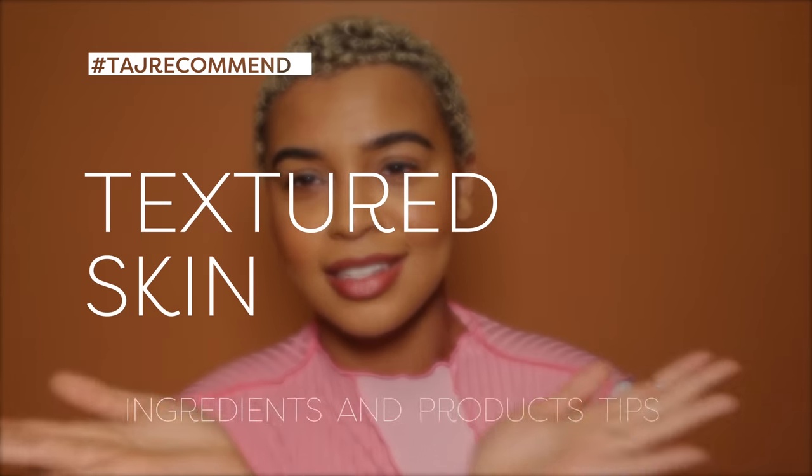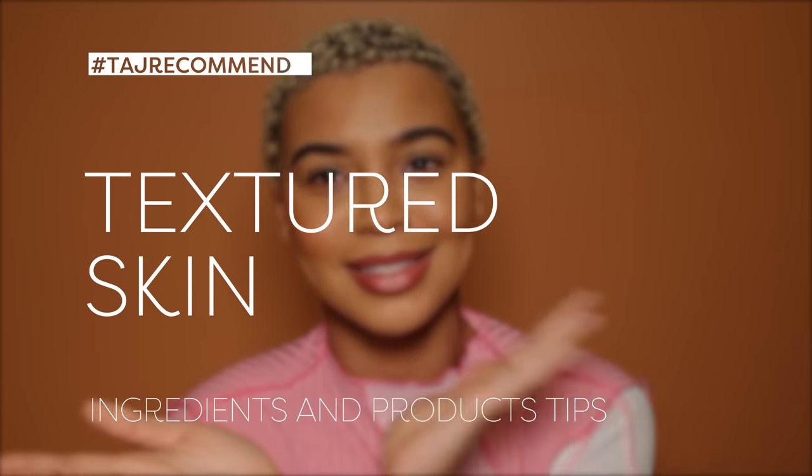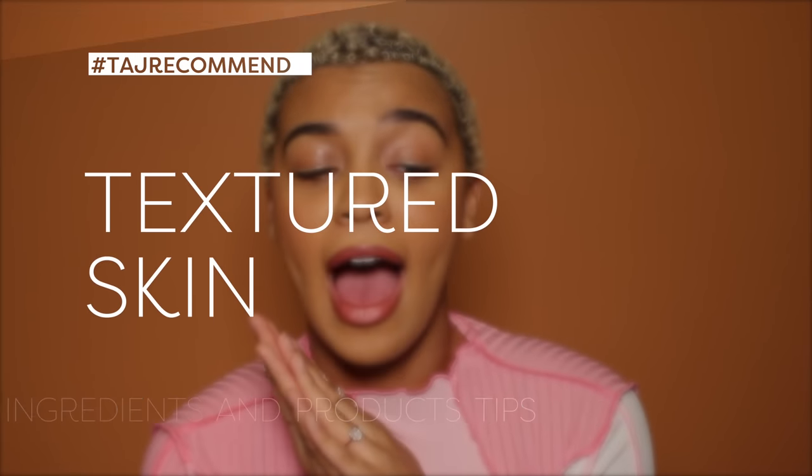Hey, it's your favorite bald-headed Estee Taj Mahali, and this is a place for beauty bosses and skin enthusiasts. I am talking to you all today about textured skin. I get tons of questions about how to reduce texture or minimize pore size, or 'Taj, I just want to be a glazed donut. How can I be the best glazed donut that I can be?' And I'm here to get you started.